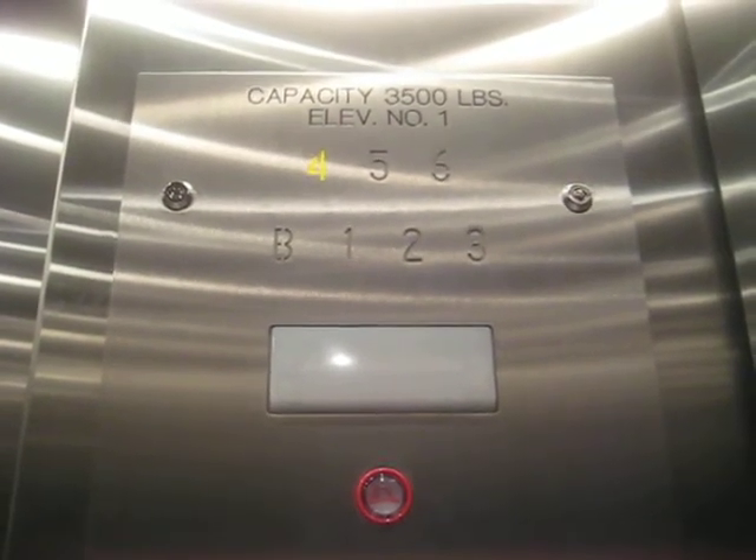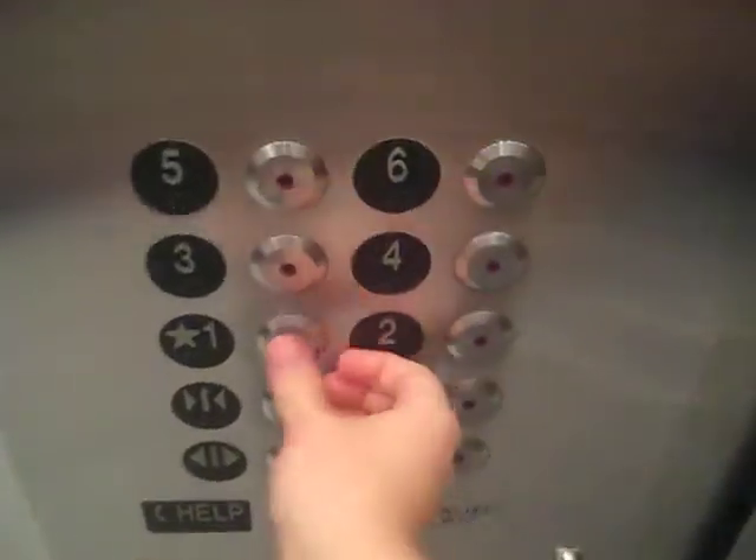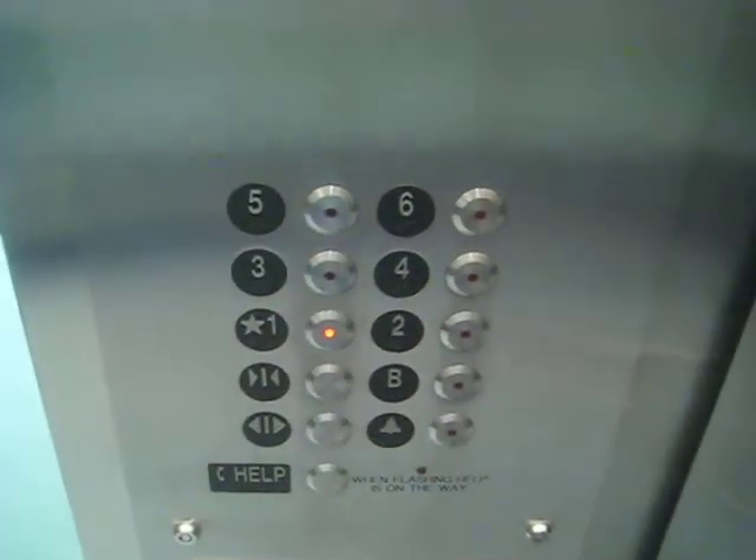By the way, these are EMR elevators. EMR traction? That's right. Let's go to one and we'll end the tour. Alrighty.